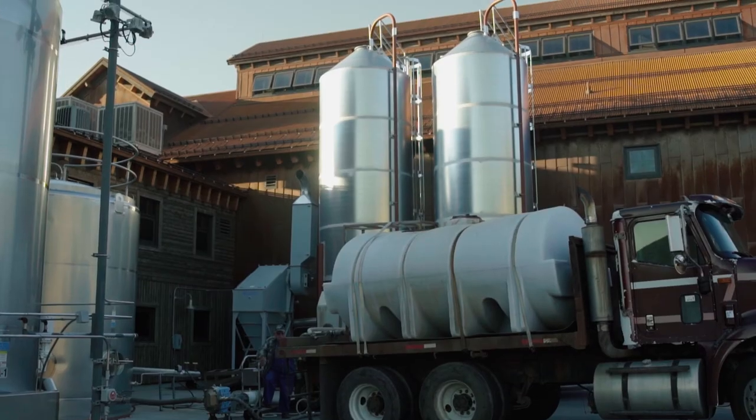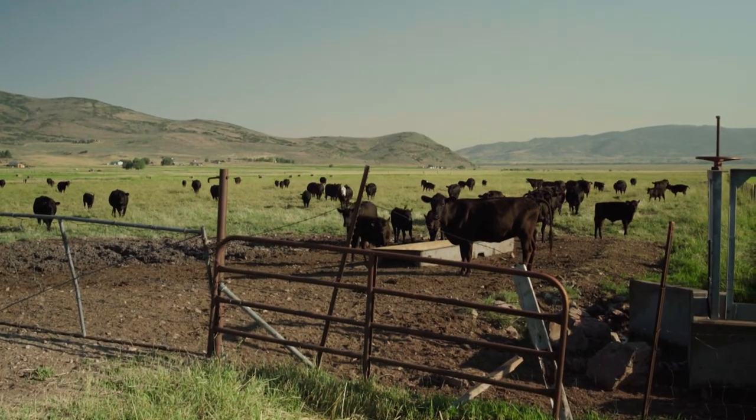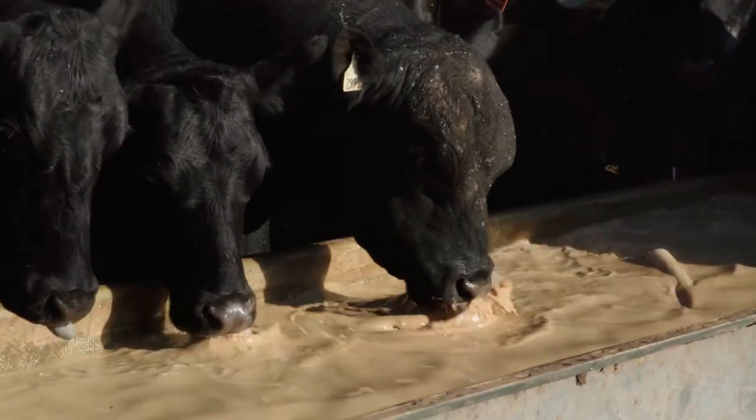Once we're done distilling, we have what's called spent beer — that's basically the beer once we've finished distilling. We've taken all the alcohol out, a little of the water, a lot of the flavor and aroma, and then we pump that out to waiting trucks. It gets trucked off to local farms, where we have a great partnership — they feed it to their cows. It really completes the circle for us, investing back into our local community.